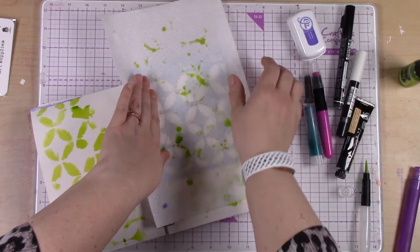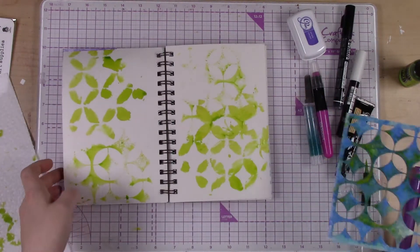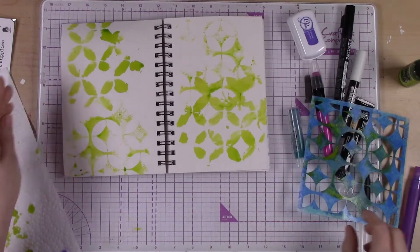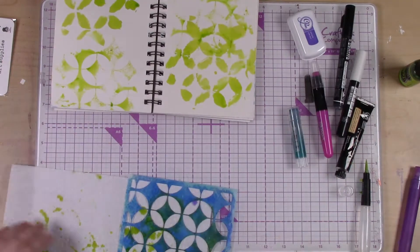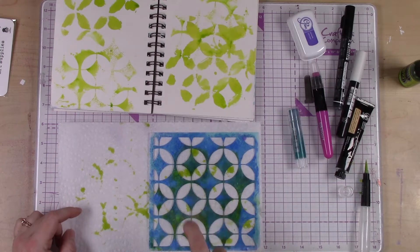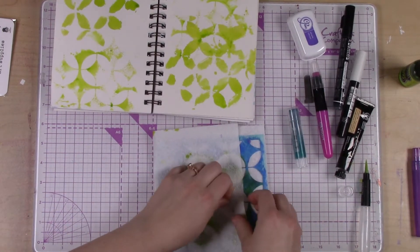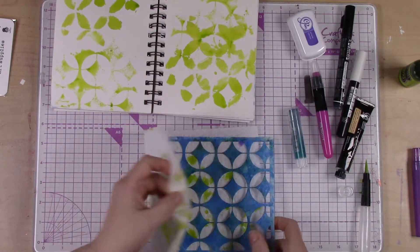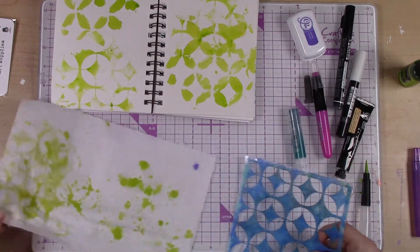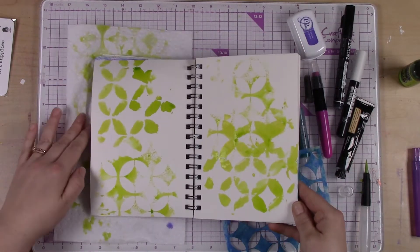We're going to just do that with some of the leftover. I'm going to cap this up or else I'll have a big old mess. Look at already this page is looking really, really fun — I love this color, it's so nice and bright! Now I'm going to get this stencil wet and blot the excess ink because I'm going to use it again with a different color so there's no contamination.